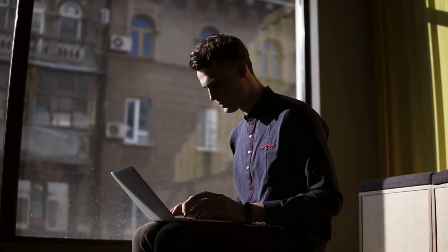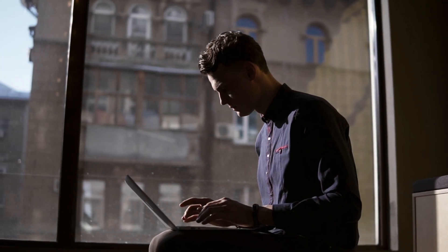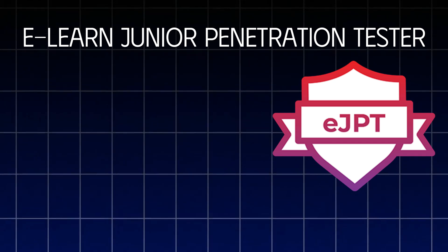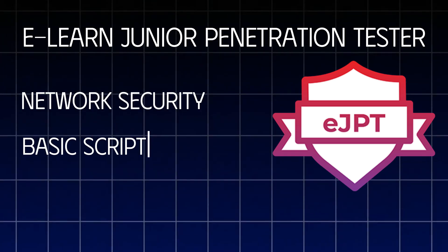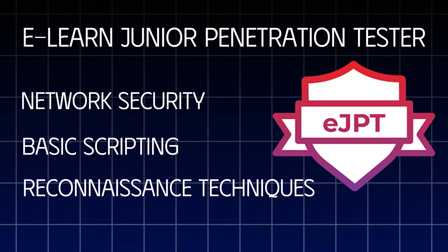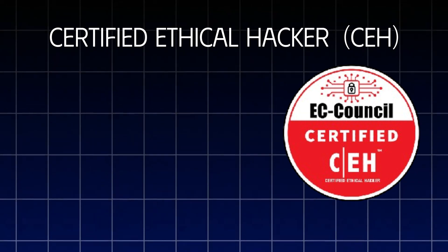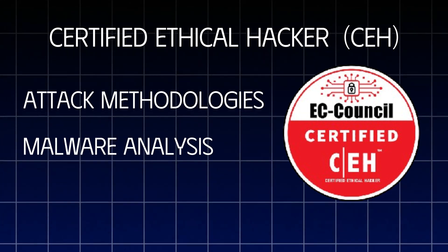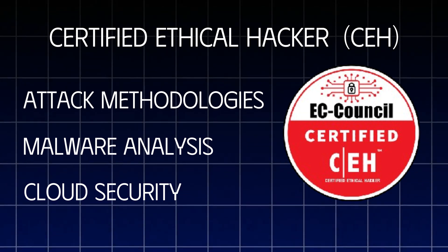Certifications are a crucial part of building credibility in penetration testing. The eLearn Security Junior Penetration Tester, or eJPT, certification is an excellent starting point, especially for beginners. It covers foundational skills like network security, basic scripting, and reconnaissance techniques, allowing newcomers to gain practical experience in a supportive environment. For those seeking industry-recognized credentials, the Certified Ethical Hacker, or CEH, is a popular choice that covers a broad range of hacking concepts and tools, including attack methodologies, malware analysis, and cloud security. While theory-heavy, it provides a solid understanding of core ethical hacking principles.